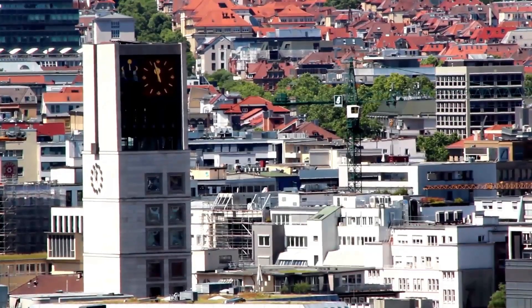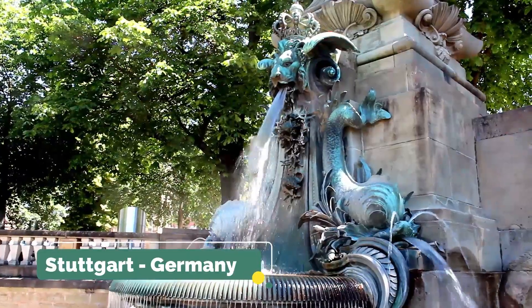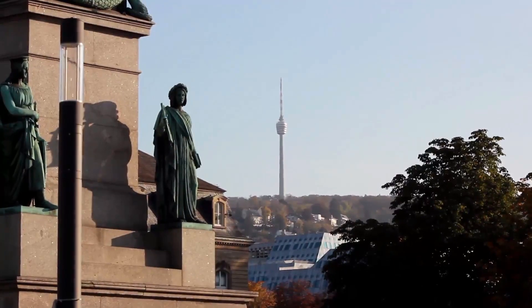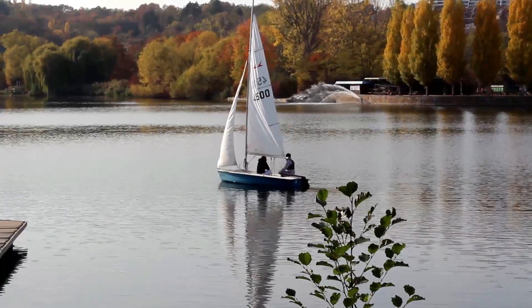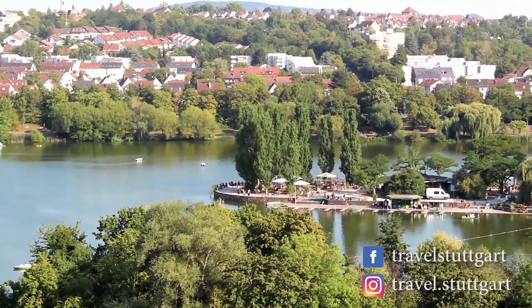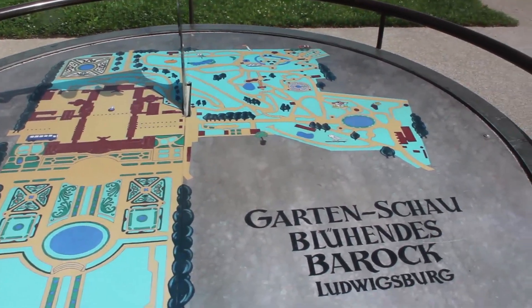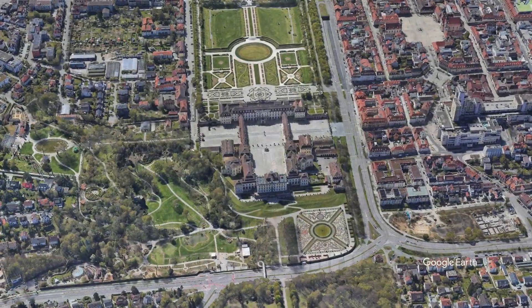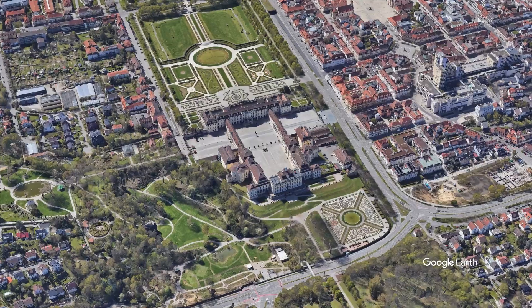Hello and welcome again to the city of Stuttgart. Today we will leave the city for a bit to get to know one of the most visited tourist destinations when you travel to this city. Although it is not located within the city, historically it is a place that has a lot to do with it. Being always directly connected to the urban train lines makes it part of the great metropolitan area covered by the local public transport network. We will visit what was once the royal house, the palace where the Dukes of Württemberg lived — one of the most beautiful places in this region: Ludwigsburg Palace.